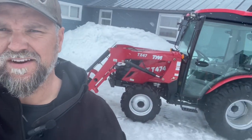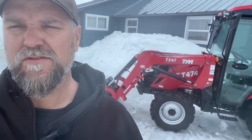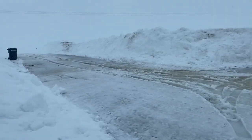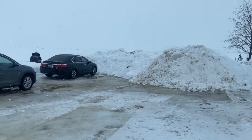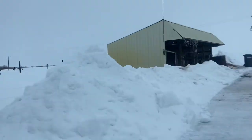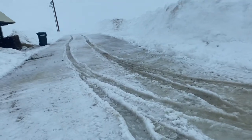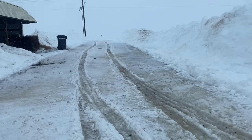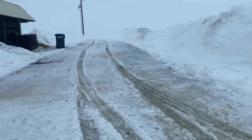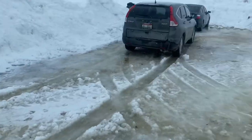Wait until you see the mess I've got to deal with — luckily I have the TYM T474. I live in rural Idaho at about 5,100 feet and we just have a ton of snow this year. It's slowly been getting compacted, and today it warmed up and the slush is just brutal. So I'm going to try to dig this up a little bit because my little car almost got stuck getting out of here — it's just going to be a mess, so I'm going to try to shove it up here.